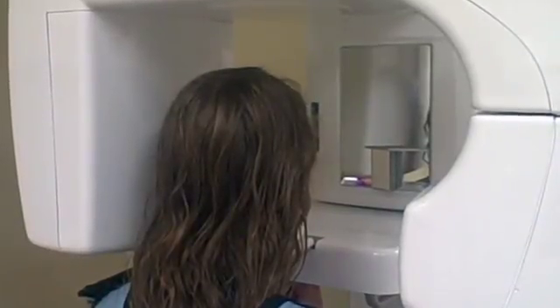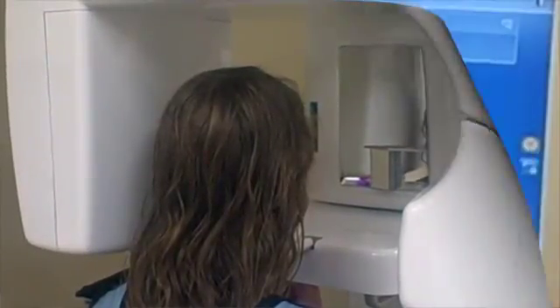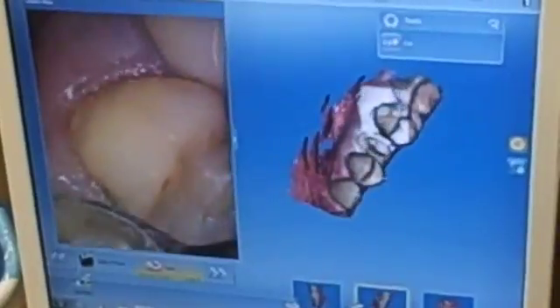From panoramic x-rays and digital photos of your dental history to the most technically advanced lab to build your crowns on site.